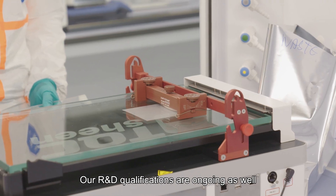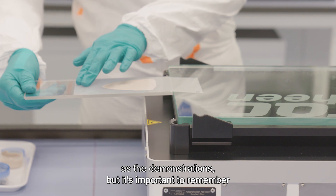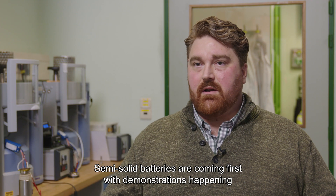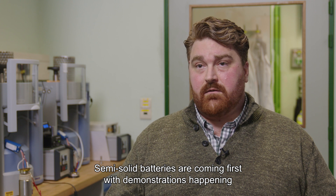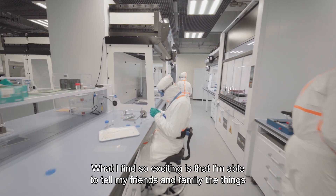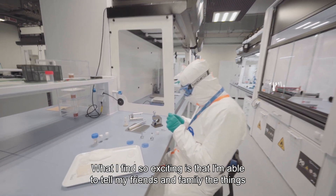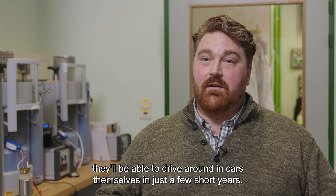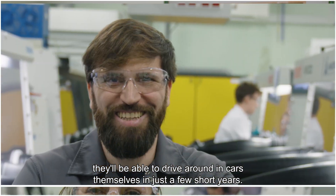Our R&D qualifications are ongoing, as well as the demonstrations, but it's important to remember that solid-state batteries are not one thing but an umbrella. Semi-solid batteries are coming first, with demonstrations happening in the middle of the decade, with all solid-state coming after that. What I find so exciting is that the things we're working on every day in the lab, my friends and family will be able to drive around in cars themselves in just a few short years.